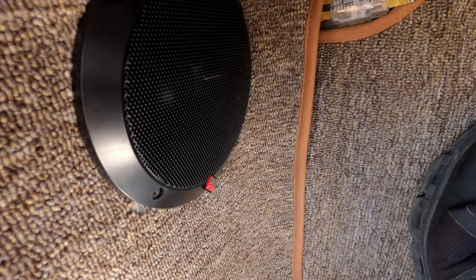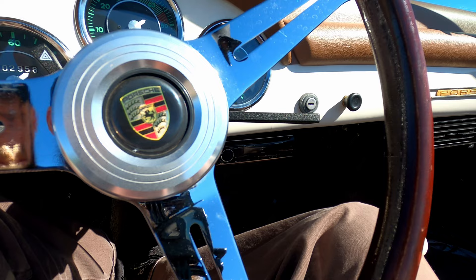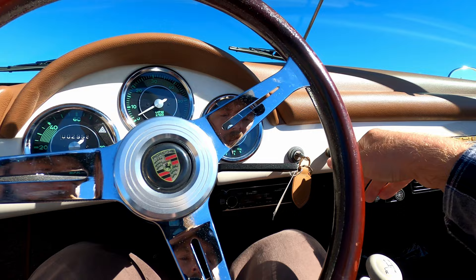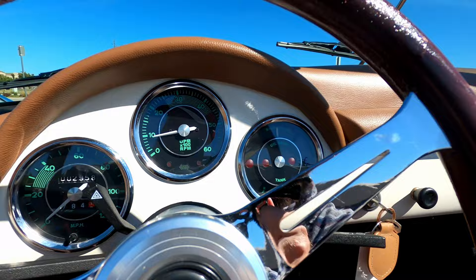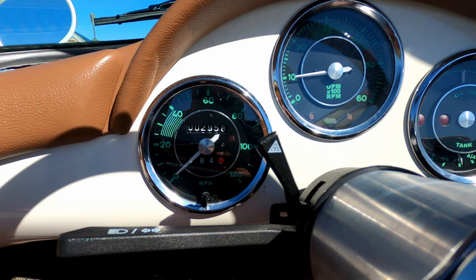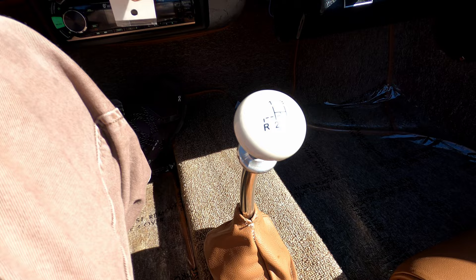It does have some speakers countersunk in there — a woofer and a tweeter — with additional speakers in the back and a brand new stereo just installed. And it starts right up — smooth, consistent idle. Everything looks good on the gauges, and it was at 2,958 miles for the build. Four speed transmission gets through all the gears without issue.